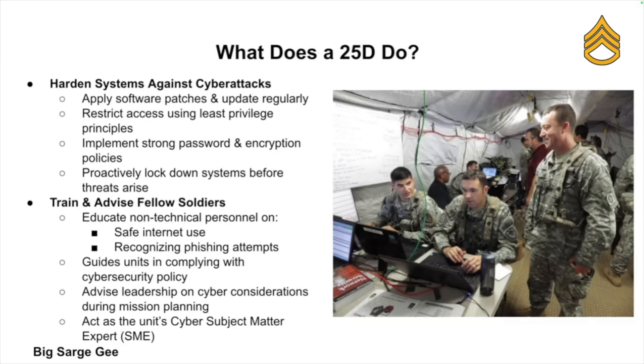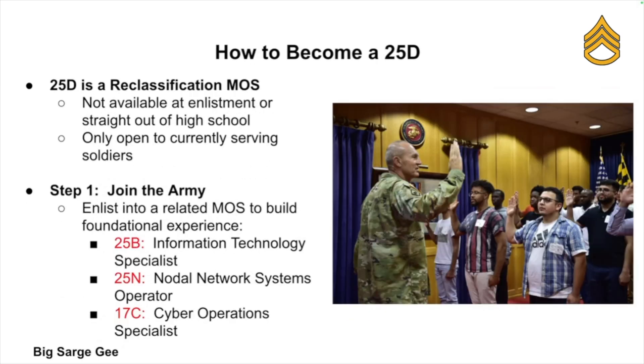You'll also be training and advising other soldiers. Not everyone in the Army is a techie, but part of your job is to educate others — whether that's teaching safe browsing habits, helping units comply with cyber security policies, or advising leadership during mission planning. Essentially, think of yourself as a cyber security subject matter expert.